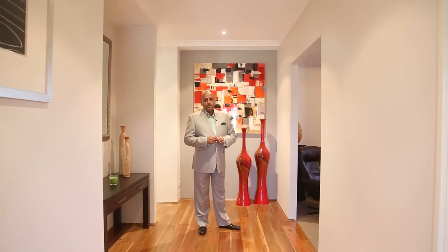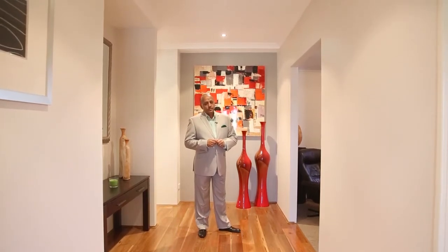My name is Bruno Adolph from Maddleston Real Estate and I welcome you to this lovely home. Today we're at 77 John Sonia Bend in the wonderful suburb of Hammond Park.